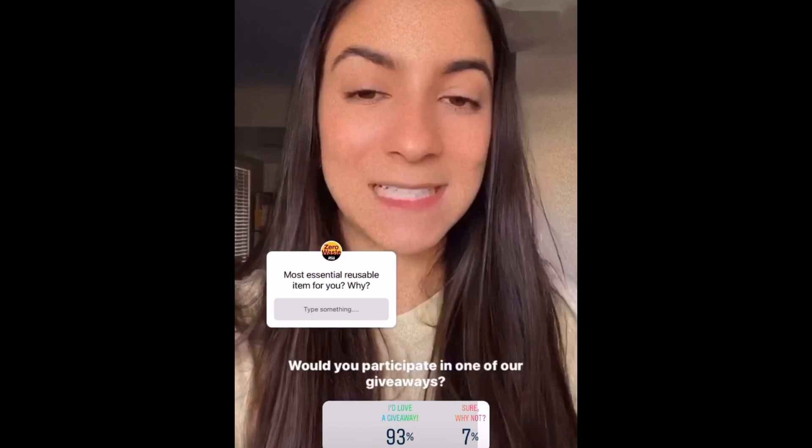Thank you so much for watching. Please let me know which item you think is most essential for you and why, even if I didn't mention it. Also, let us know if you'd be interested in participating in Zero Waste Your Way in the next few weeks.